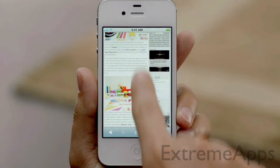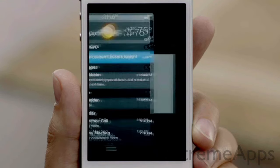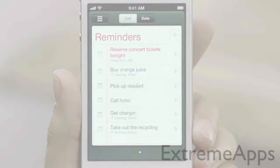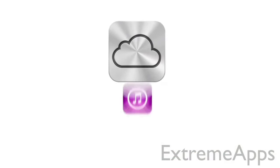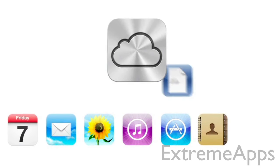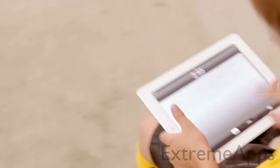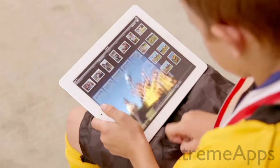iOS 5 gives you over 200 new and improved features, including notification center, iMessage, and reminders. iPhone 4S also comes with iCloud. iCloud stores your music, photos, apps, mail, contacts, calendars, documents, and more, and wirelessly pushes your content to your devices automatically. With iCloud, you don't have to do anything. It just works.